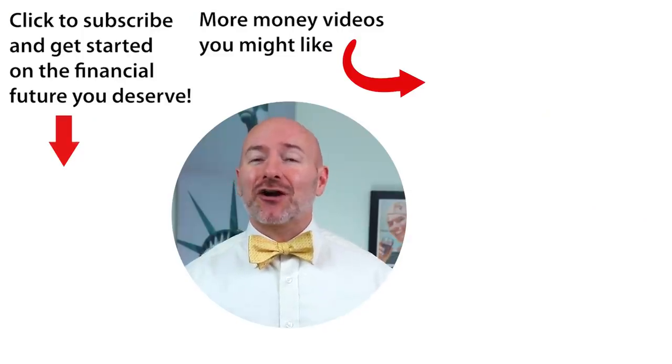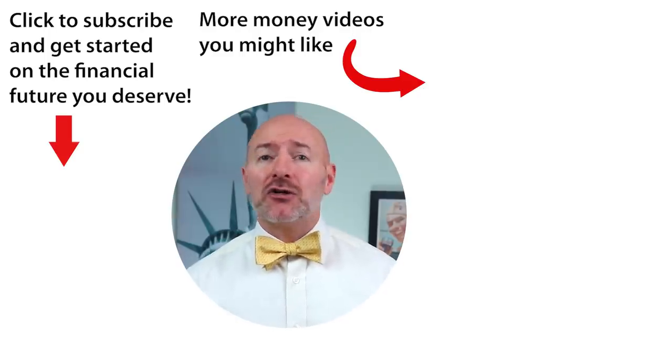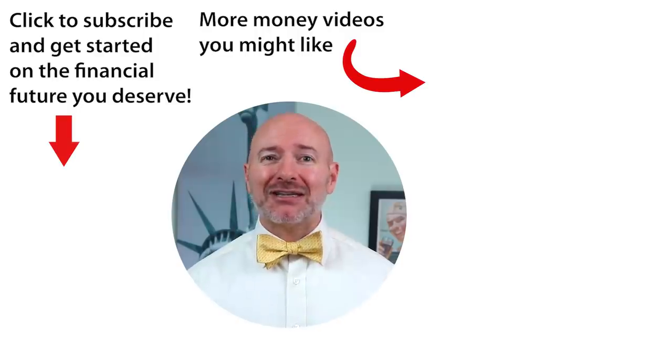Click on the video to the right for a complete resource guide for learning about stocks — everything you need to take your investing to the next level. Don't forget to join the Let's Talk Money community by tapping that subscribe button and clicking the bell notification.